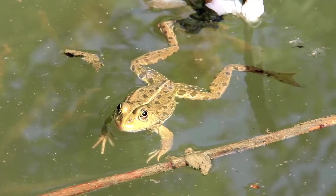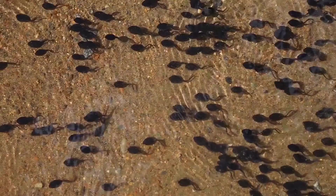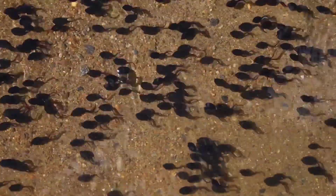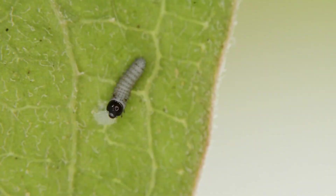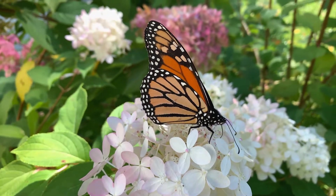Other animals look very different from their parents. A young frog, called a tadpole, looks nothing like an adult frog. And a young butterfly, called a caterpillar, looks nothing like a butterfly.